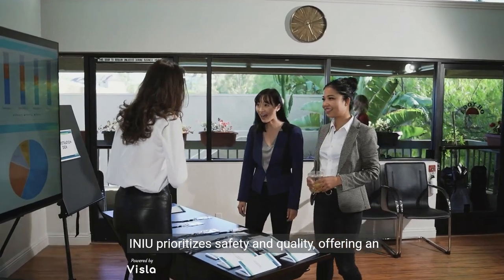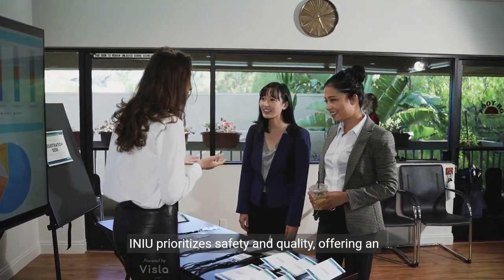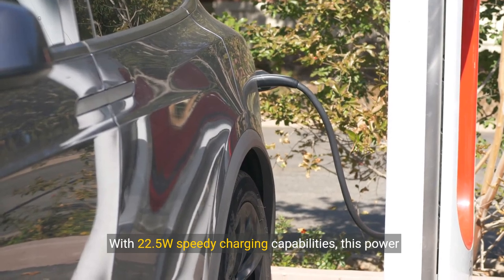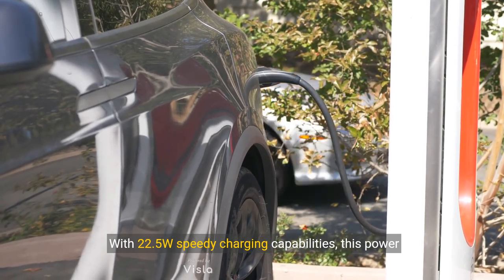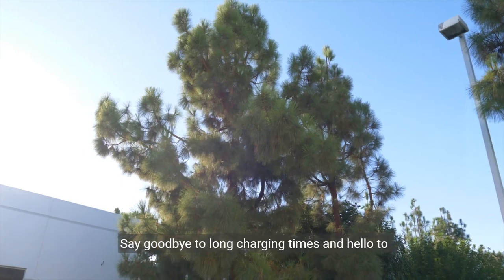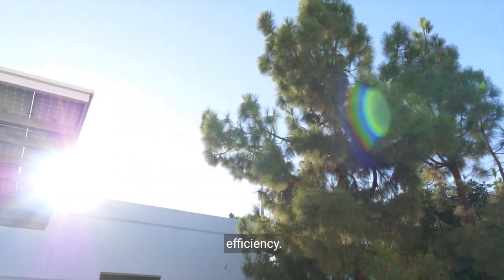INAU prioritizes safety and quality, offering an industry-leading 3-year warranty for your peace of mind. With 22.5-watt speedy charging capabilities, this power bank can fuel your devices at an incredible pace. Say goodbye to long charging times and hello to efficiency.